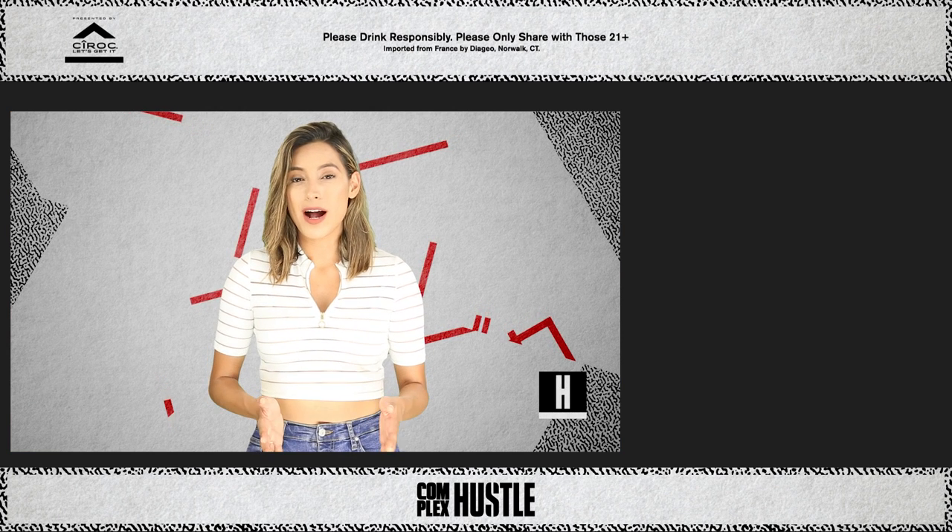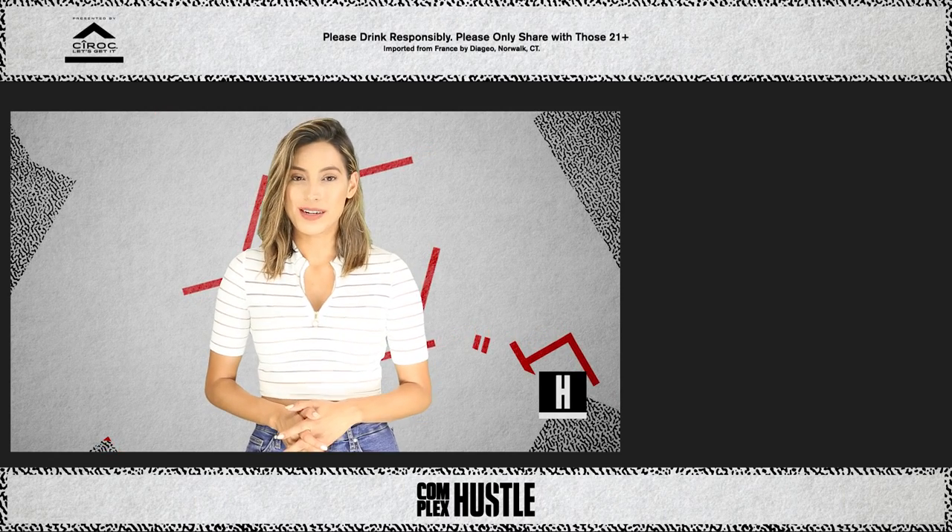For more news, make sure to subscribe to Complex Hustle on YouTube today. For Complex, I'm Natasha Martinez.